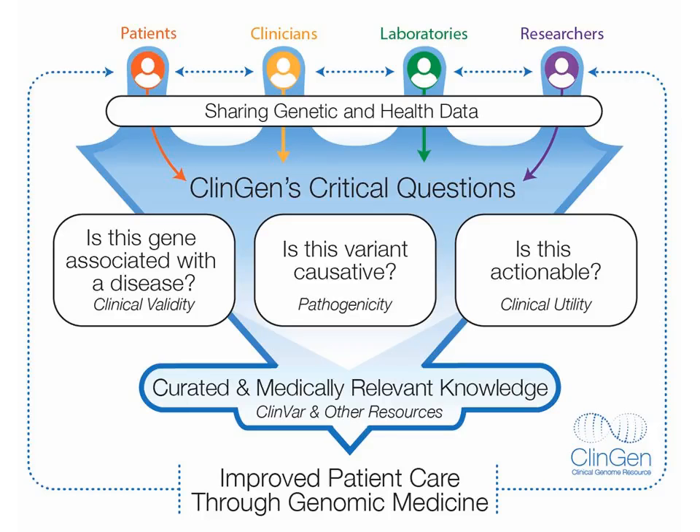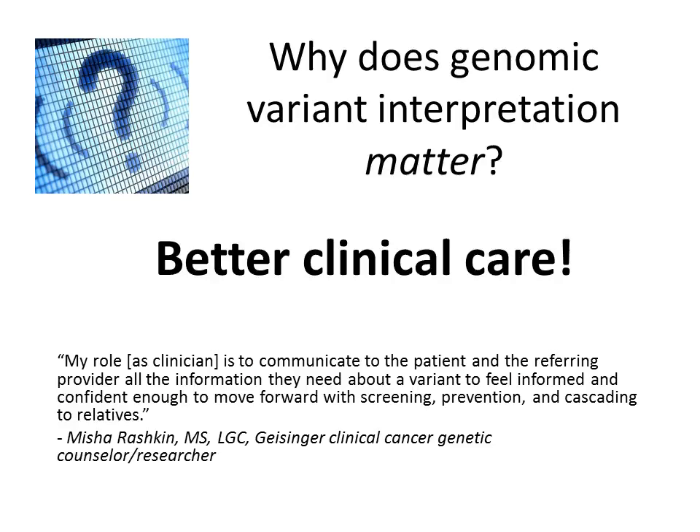We seek to answer questions like: Is a given gene associated with disease? Is a given variant in the gene causative? And are there medically actionable steps that can be taken? Over 350 supporters, including laboratories, corporations, and hospitals, are contributing to the efforts of ClinGen.